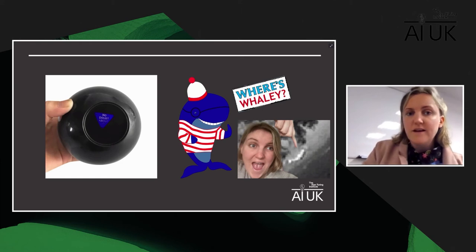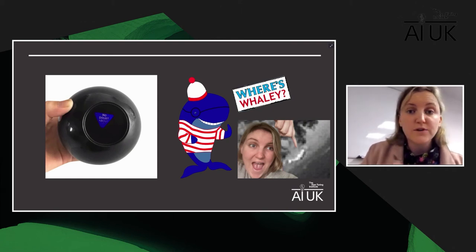I think semi-automated approaches are the way forward at this stage — we ask the automated system to find the stranded whales, and then we the experts go in and play a game of 'where's whaley.' Who doesn't get excited by whales? So that's not a bad thing that we get to look through the imagery ourselves.